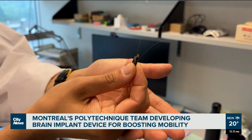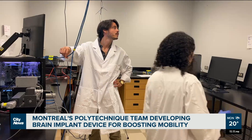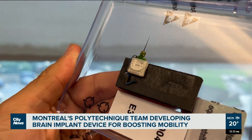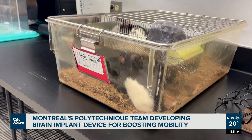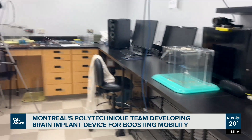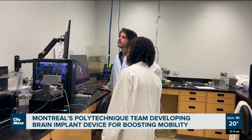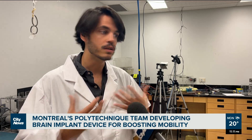Just as pacemakers are implanted in the chest to help someone's heart beat at a normal rate, the idea behind this device is to discreetly implant it in the brain, which will in turn help people who've suffered from partial paralysis to regain movement. This specific strategy has never been attempted before, but it's not the only potential strategy. We do think that combining different strategies will be key in developing the future of rehabilitation technology.